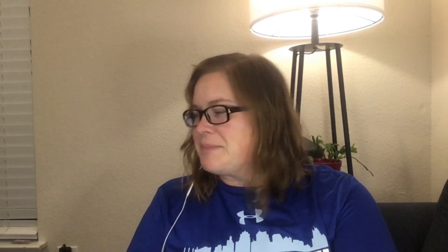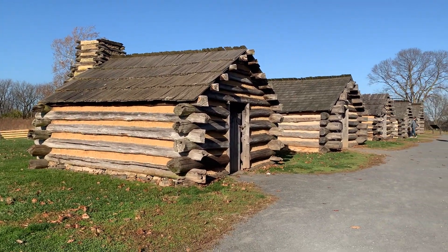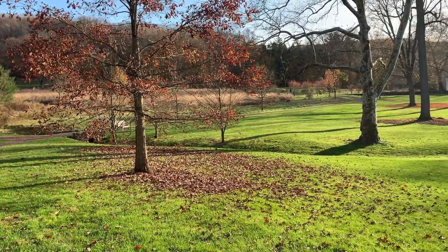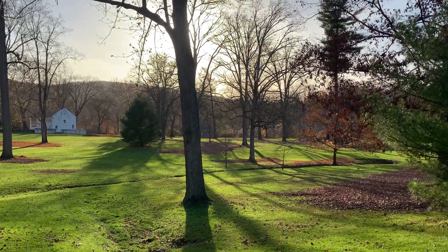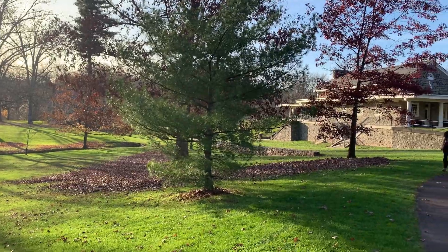Then we went to Valley Forge and walked the entire loop to see all the different houses in the area. That's where Washington stayed during Valley Forge.